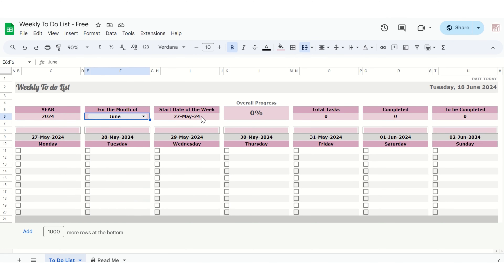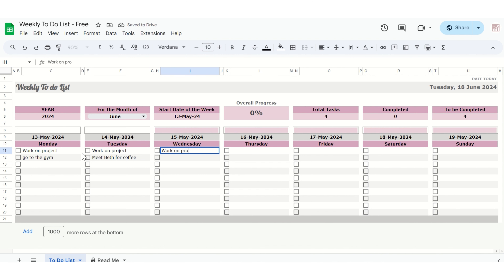Stay organized and productive with our free weekly to-do list spreadsheet template. This easy-to-use Google Sheets template is designed to help you manage your tasks efficiently, ensuring you stay on top of your priorities each week.